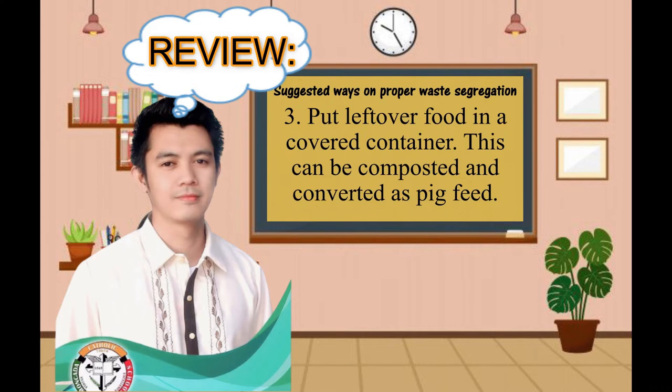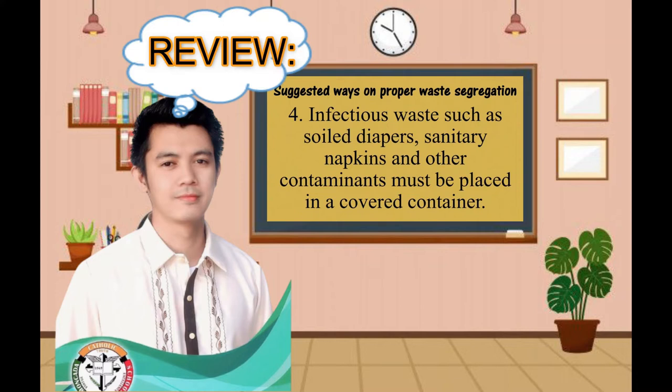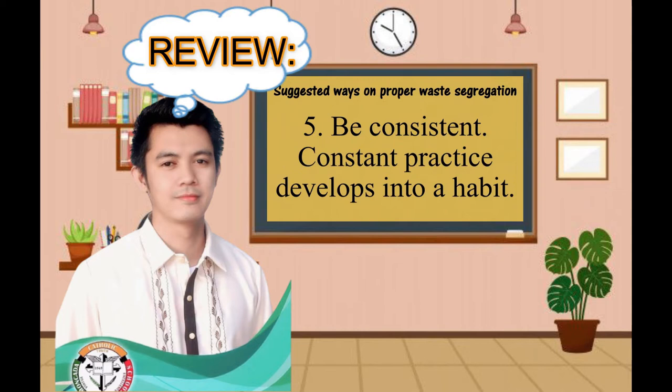Infectious waste such as soiled diapers, sanitary napkins, and other contaminants must be placed in a covered container. Next, be consistent. Constant practice develops into a habit.